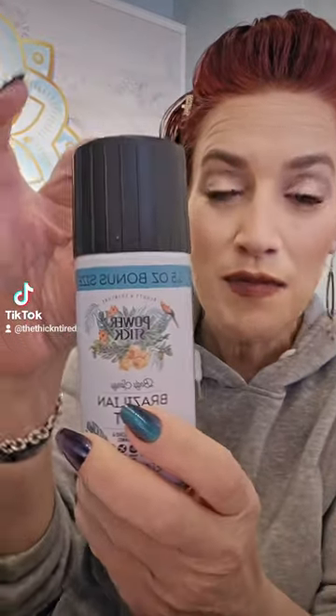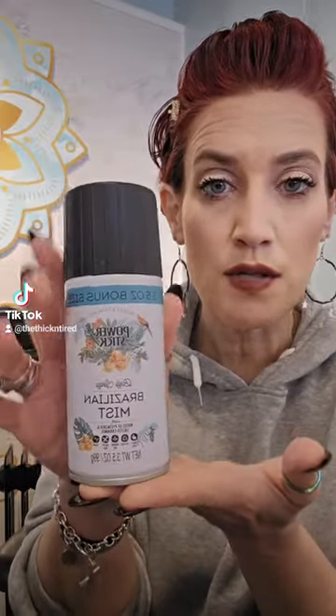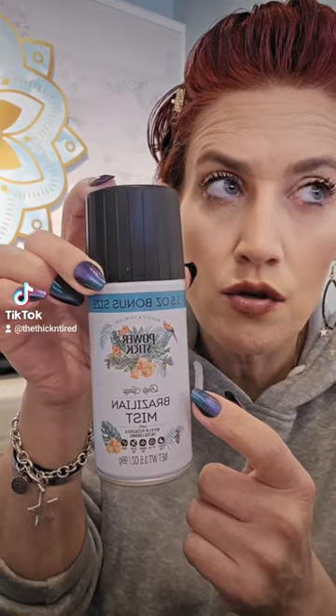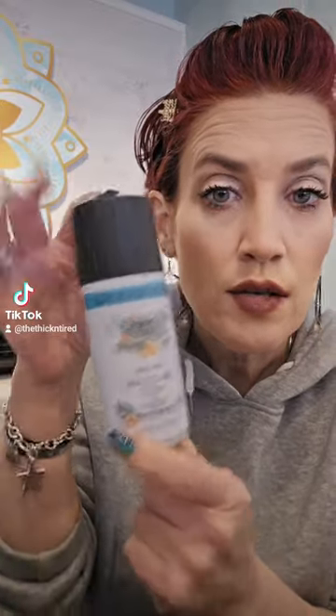I found them in two different Dollar Trees and scooped up a bunch. I gave some to my daughter as well — it really does smell beautiful. This is a dupe for the DeGennaro spray, which goes for like $40 a bottle. This is supposed to smell just like it. I've never smelled the other one, but this one smells really nice. So I got a bunch of those.